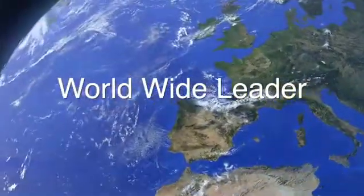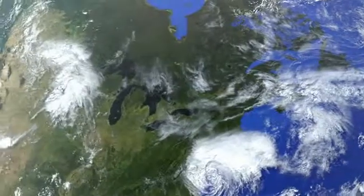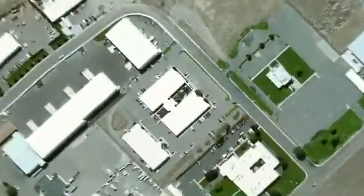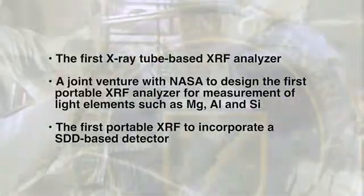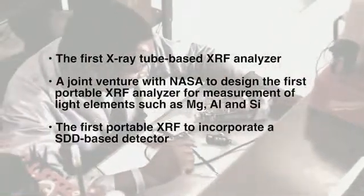Bruker is known worldwide as a leader in all forms of X-ray analysis equipment, from handheld XRF analyzers to large XRF and XRD analyzers. Bruker's Elemental Division, a technology leader in handheld XRF, manufactures a full range of instrumentation for use in elemental analysis. Bruker Elemental began in the early 1980s with a team of scientists from United Nuclear and the U.S. Department of Energy who pioneered early breakthroughs in portable XRF.